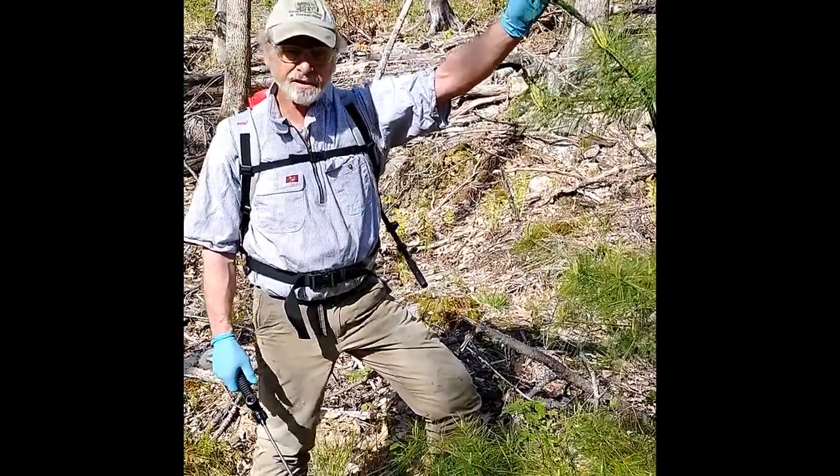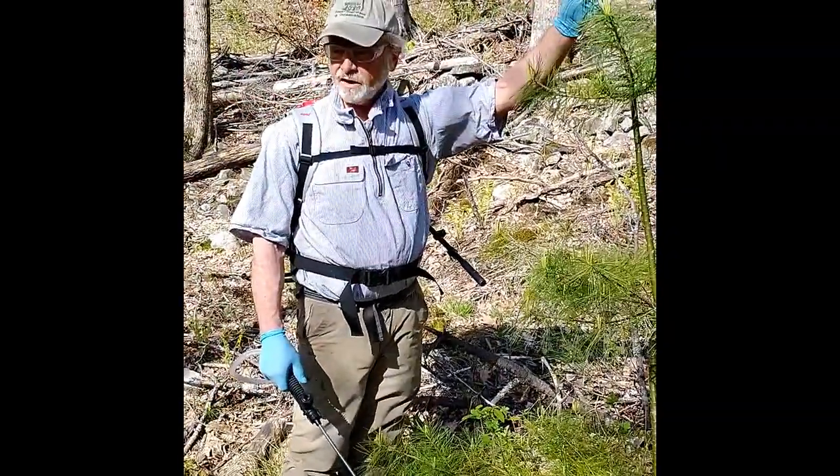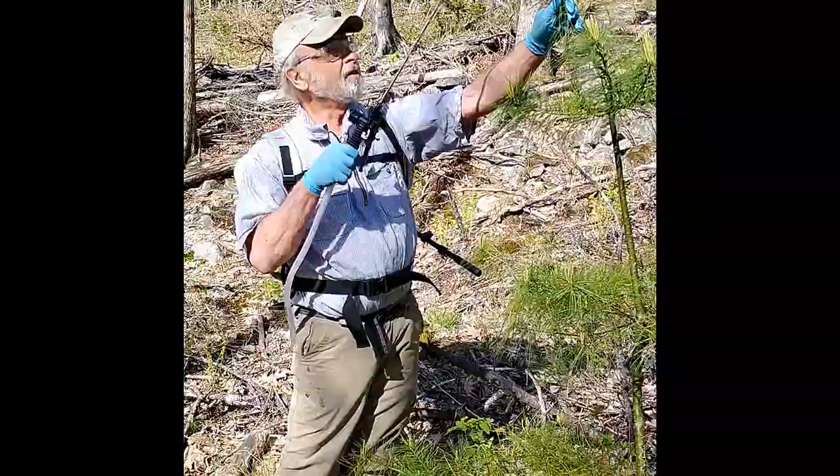We've been timing this to be 20 growing degree days, base 50, and yesterday we hit that benchmark very late. I've been looking for weevils, and I saw one on the terminal of this tree.